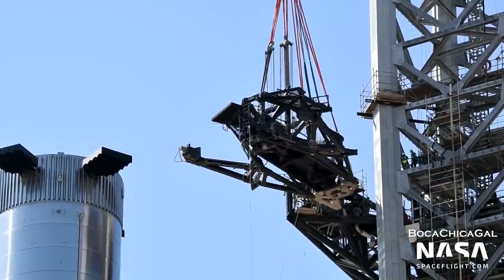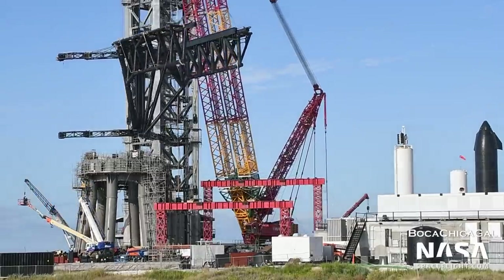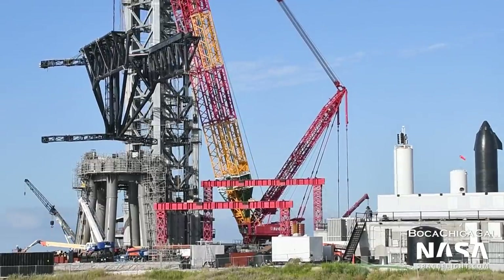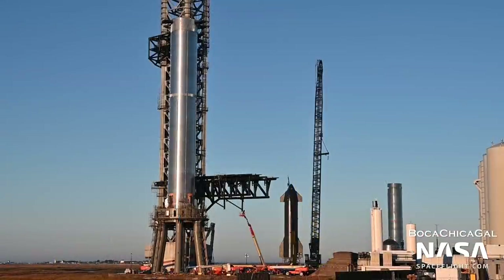The chopsticks are two large, movable arms that will catch Super Heavy boosters and ships eventually, returning to land. Instead of putting heavy landing legs on the boosters or ships and impacting performance, SpaceX will attempt to catch them using these arms. The chopsticks will also be used to lift boosters and ships onto the orbital pad. The arms were fitted onto the tower in October and are still being worked on.